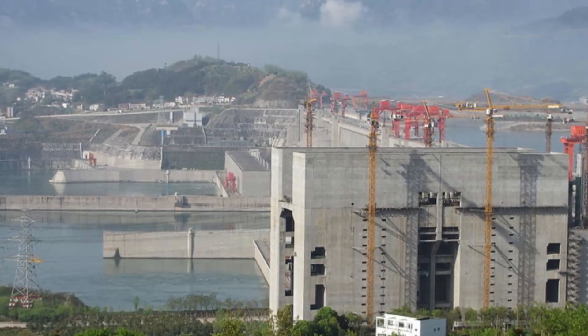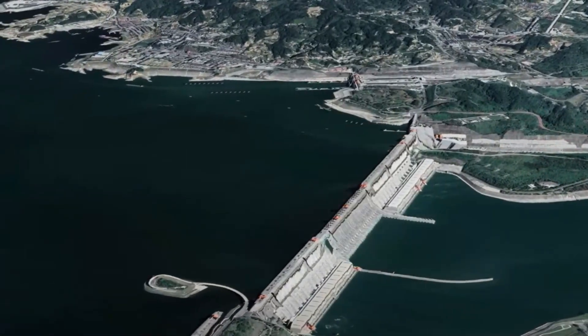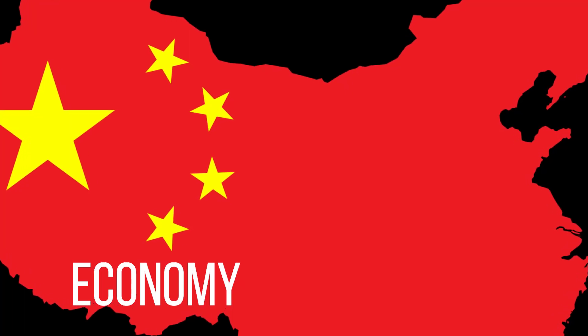Before we plunge into the engineering marvel, let's grasp the Yangtze River's significance. This majestic waterway has played a vital role in China's history, culture, and economy for centuries.